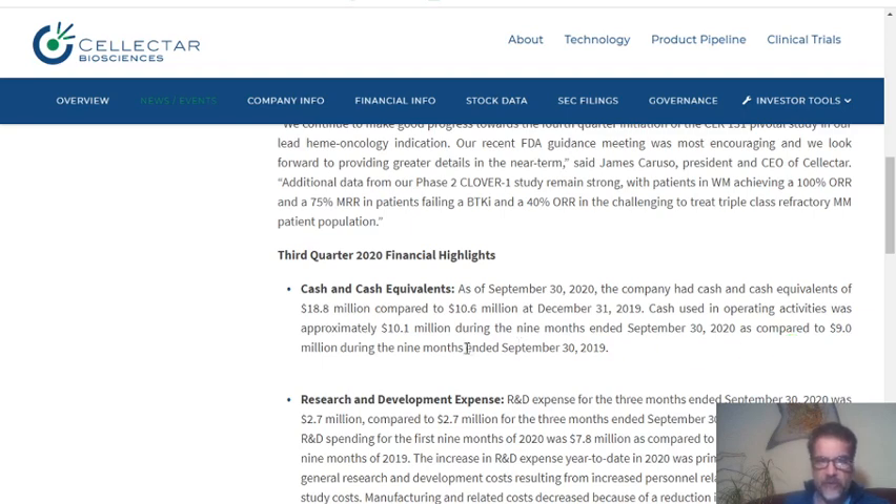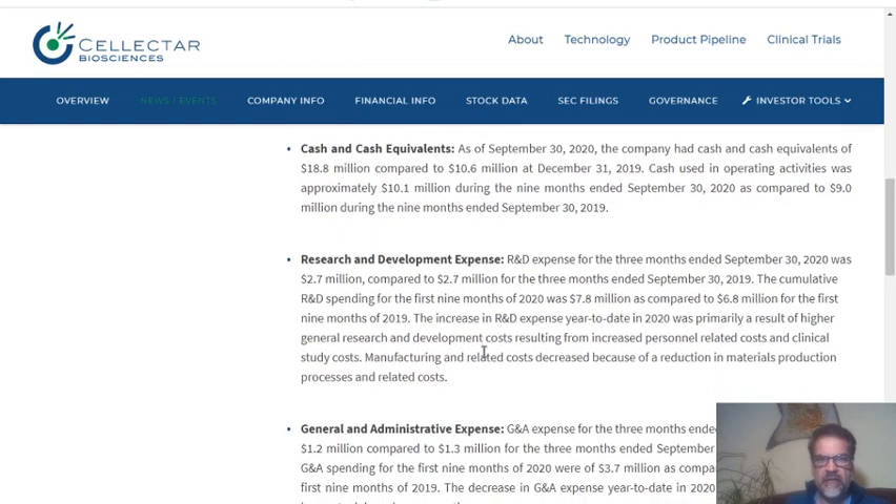Cash used in operating activities was approximately $10.1 million during the nine months ended September 30, 2020, compared to $9 million during the nine months ended September 30, 2019. So you can see that operating cash usage also shifted between those two periods.